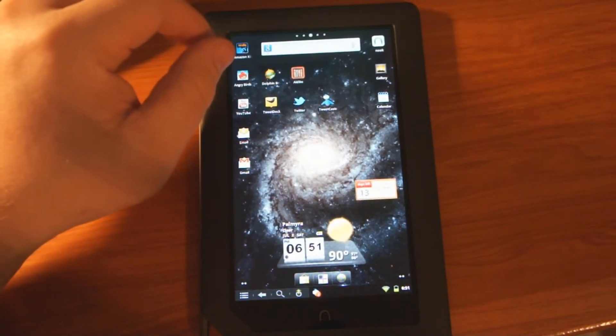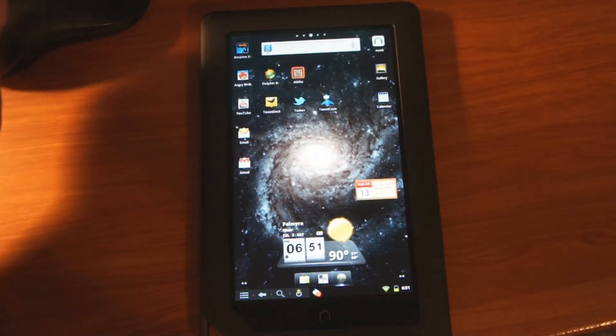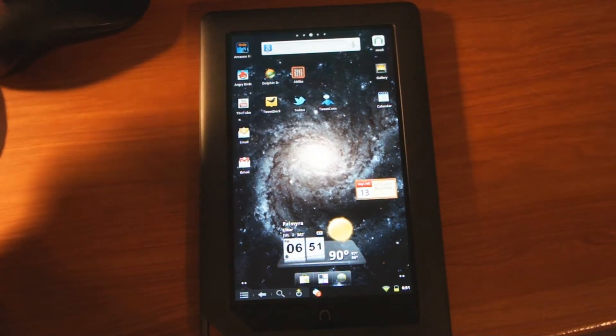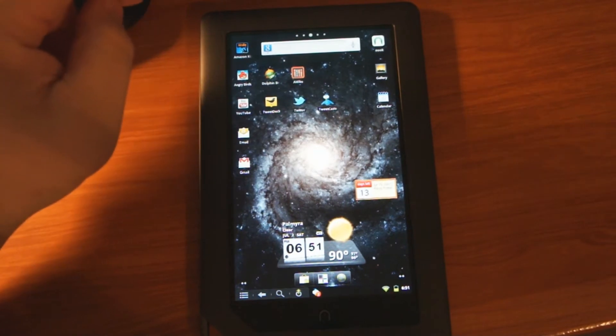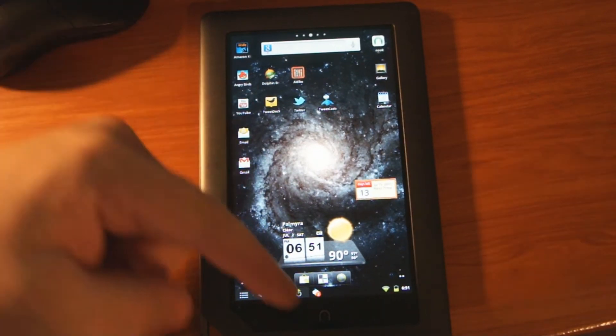I just want to show the live background — how good it works — just a quick little video for people that are thinking about rooting their Nook Color. The live background is wicked good.